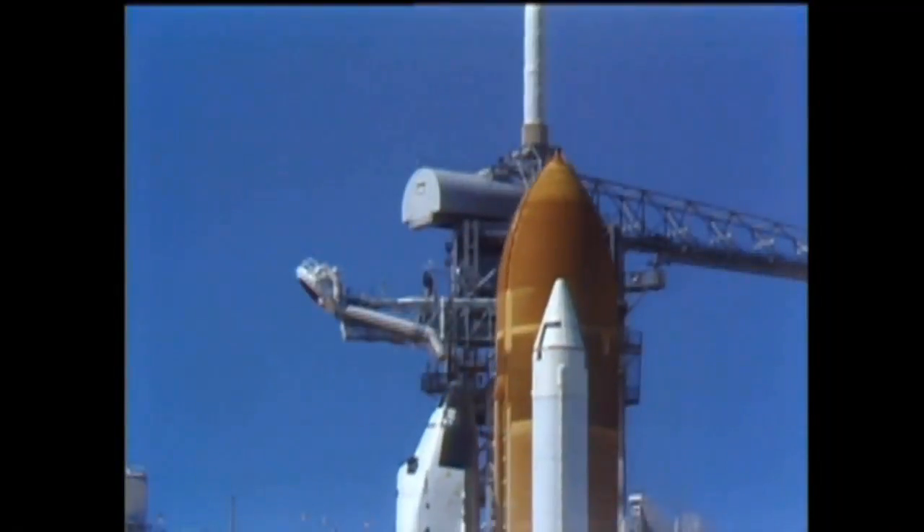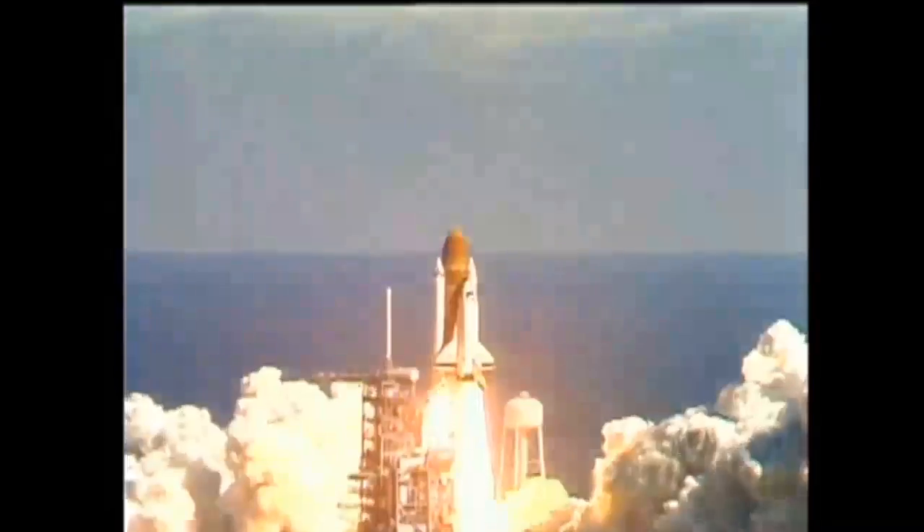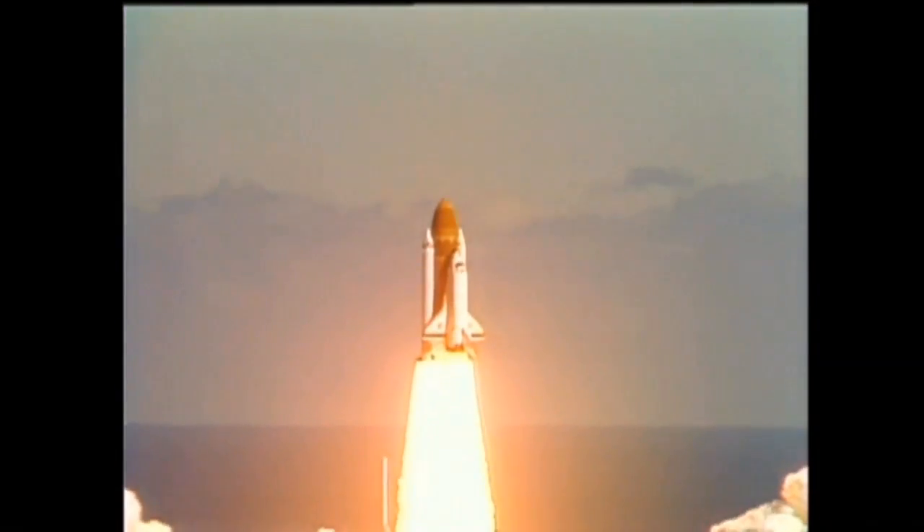And liftoff, liftoff of the 25th Space Shuttle mission, and it has cleared the tower.